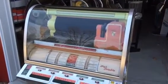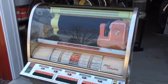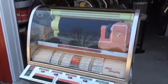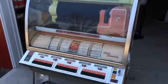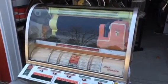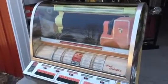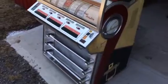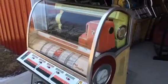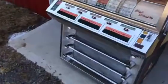Hey guys, this is Mickey from coinopny.com and Mickey's Antique Amusements on Facebook. We're looking at a 1956 Seeburg VL 200 Select jukebox. We're just going to take a peek at this. This is a non-working jukebox — we thought we'd show it off a little bit. We do jukebox restorations and refurbishments, and this is one we just got in the shop.